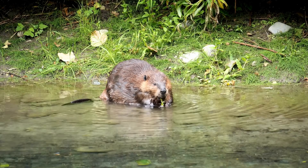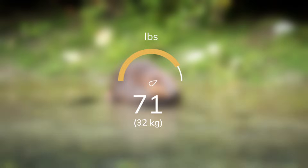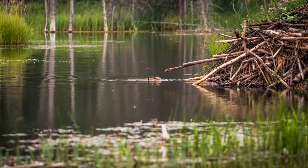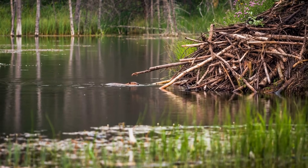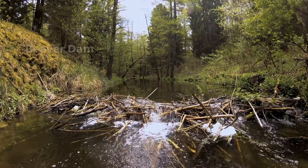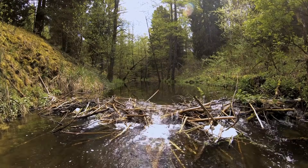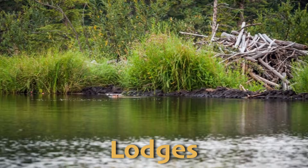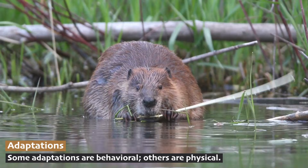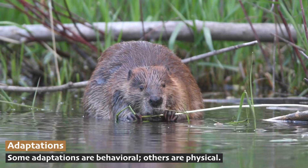In the world of rodents, size matters. Adult beavers tip the scales at 71 pounds or 32 kilograms, making them the second largest rodent in the world. Their size and strength makes it possible for beavers to accomplish some impressive feats of engineering that smaller rodents couldn't dream of. Beavers are known for building dams out of wood and mud. These dams create ponds where beavers build their homes, called lodges, complete with secret underwater entrances. This ability to build dams helps beavers stay safe from predators.